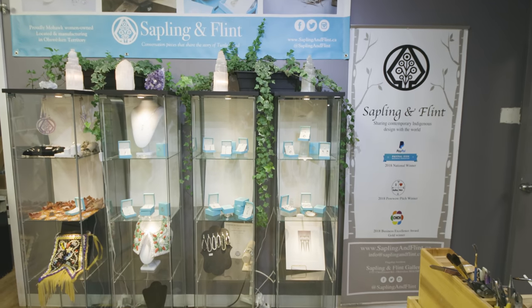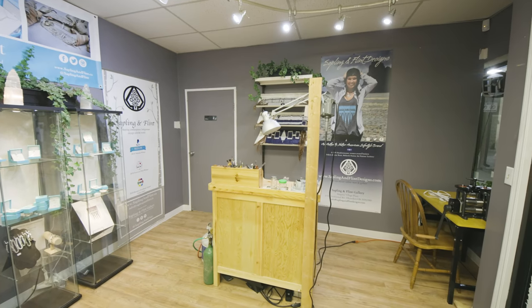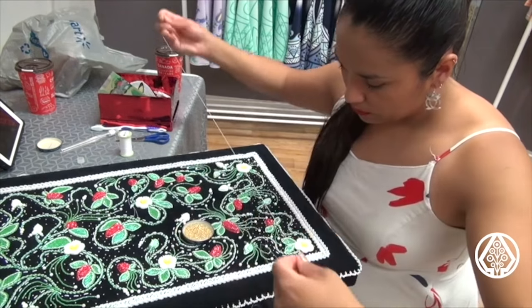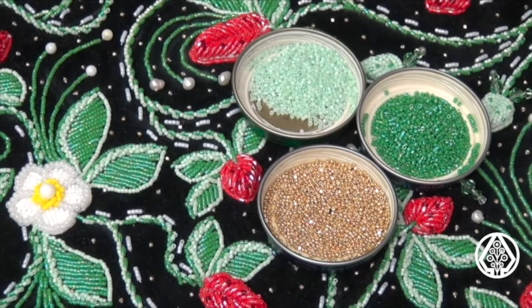My name is Dakota Brandt and along with my twin sister, we are the owners of Sapling and Flint. We are a First Nations owned jewelry brand that is both online and we have a retail location here in our home community of Six Nations of the Grand River.